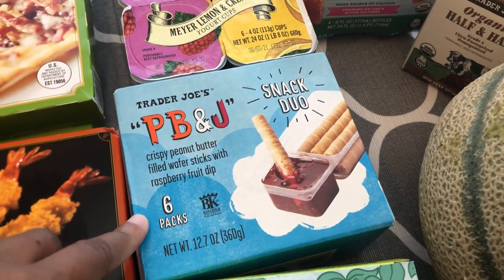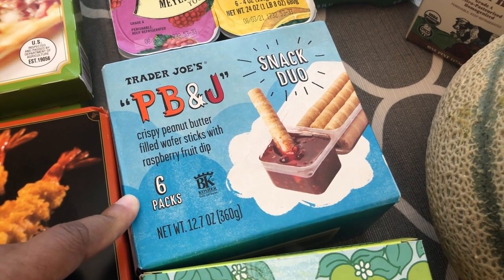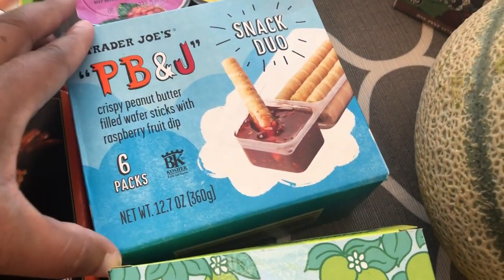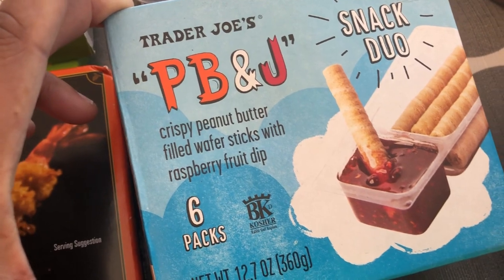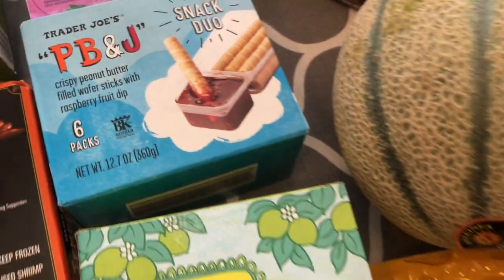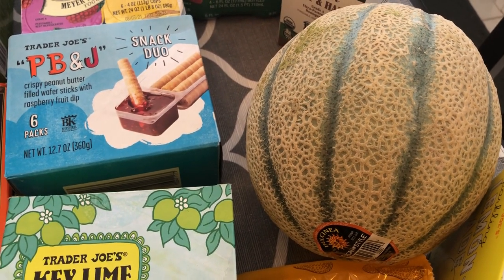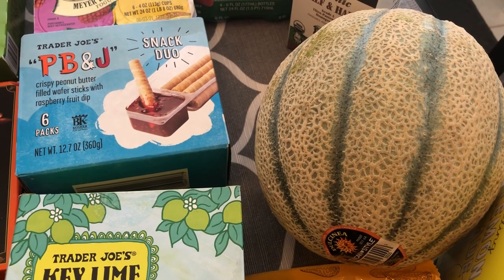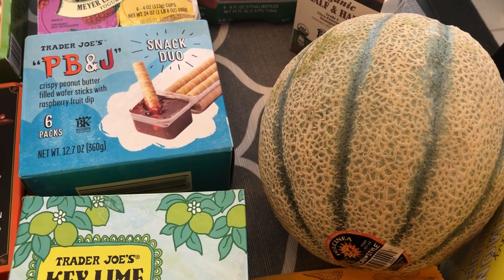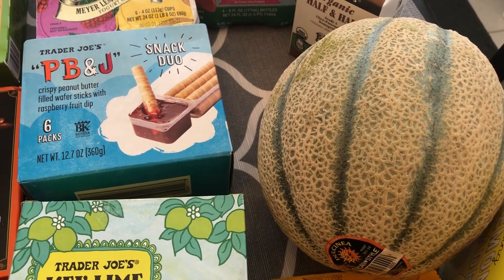I've been looking for these PB&J snack duos ever since they came out and I finally found them today. They are crispy peanut butter wafers with a raspberry fruit dip. I also saw this Tuscan cantaloupe, which is new to me — the sign above it said it's three times sweeter than a traditional cantaloupe, so I'm excited to give that a try.